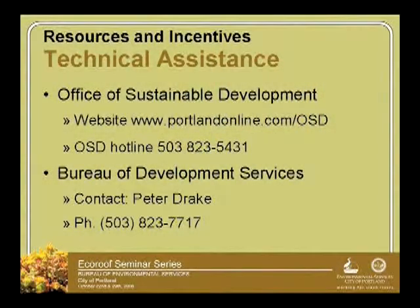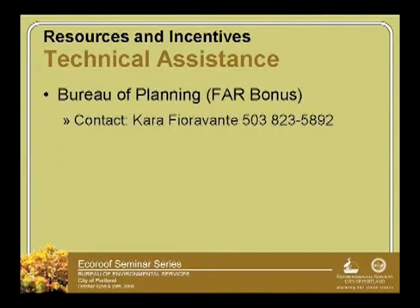There's the OSD hotline — if you want to call about their Green Investment Fund grants, they can direct you. Peter Drake from the Bureau of Development Services is here and will be talking next week. He's very helpful. For FAR zoning questions, you can call the Bureau of Development Services.